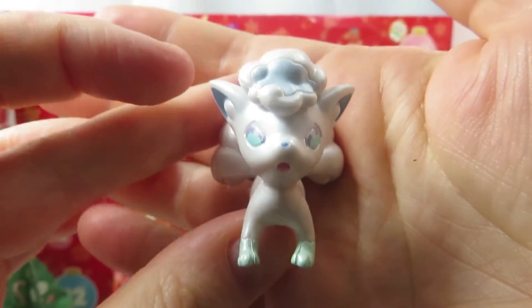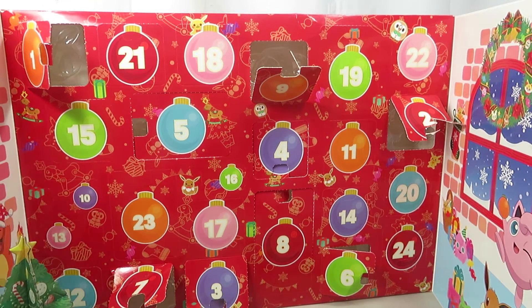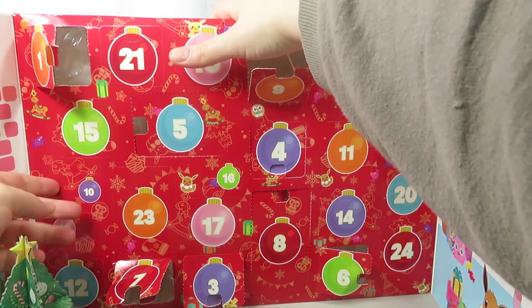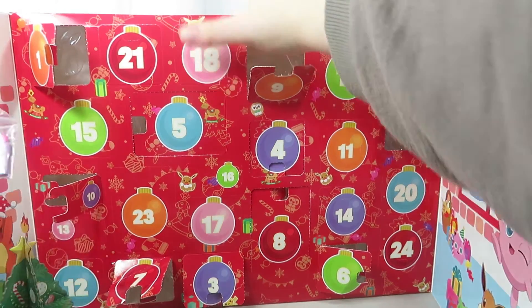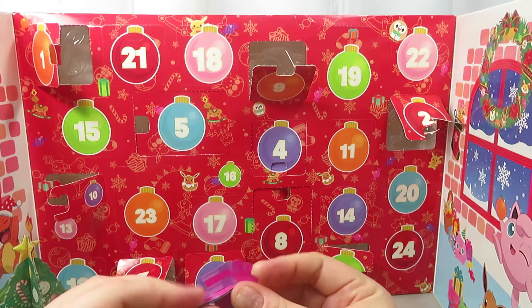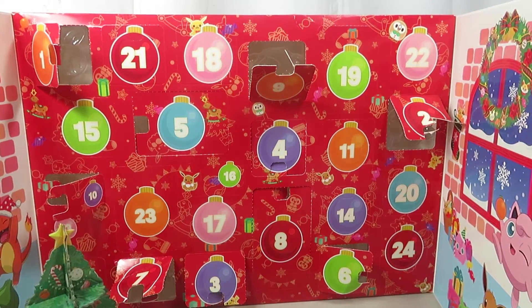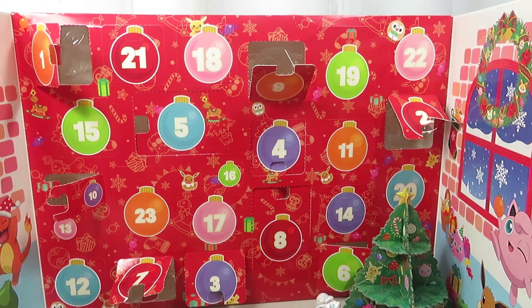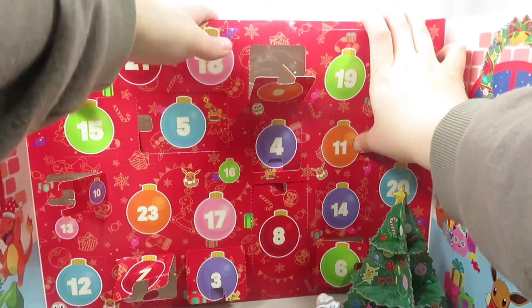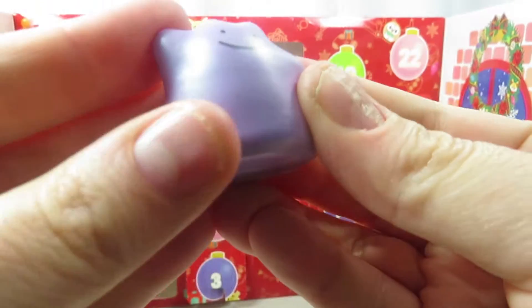Let's look at ten — it's a small little door. Oh, this must be presents for the tree! These go together and they probably just go right underneath the Christmas tree. We just did ten. Eleven is right here — oh my goodness, it's Ditto! Very shiny, hard to see on camera but he is of course purple. I love them. These are very nice figures.